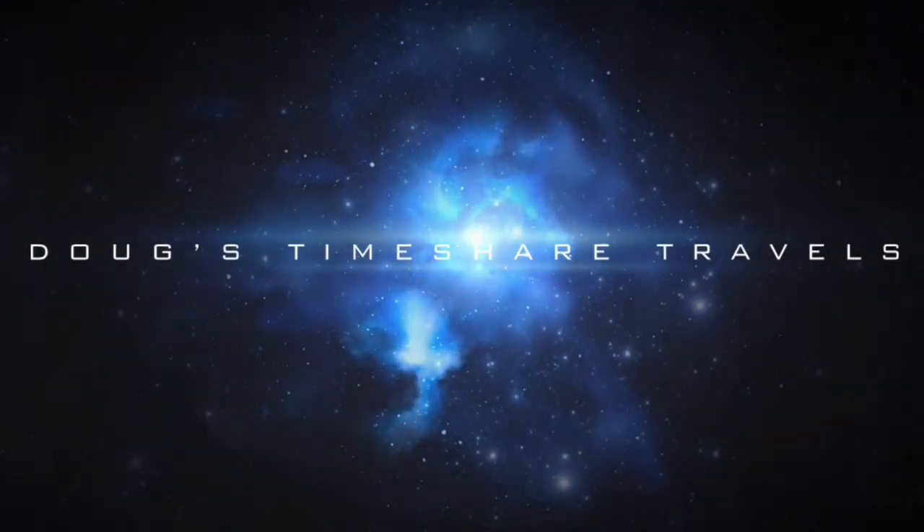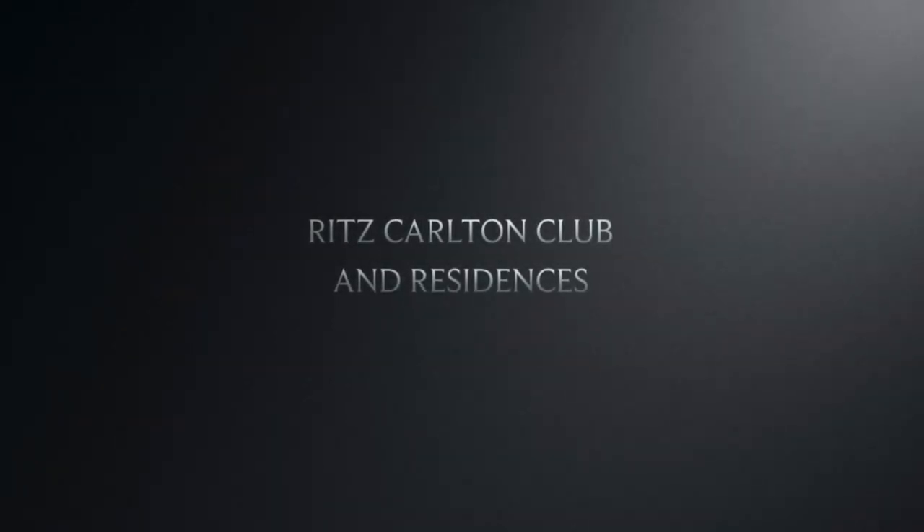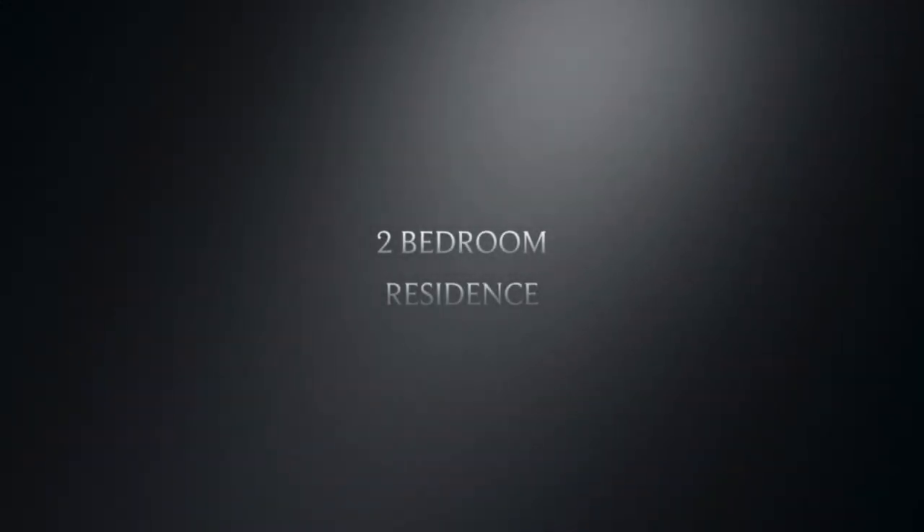Hey gang, it's Doug with Doug's Timeshare Travels. Today we're traveling to Vail, Colorado and we're staying at the Ritz-Carlton Club and Residences in a two-bedroom standard unit.